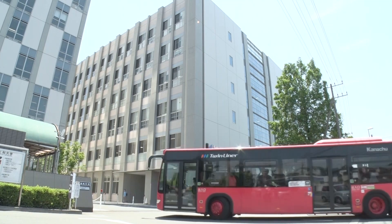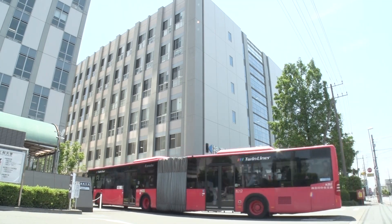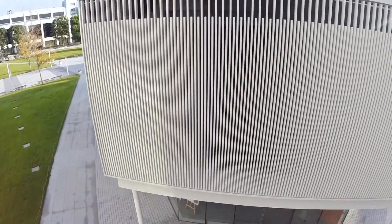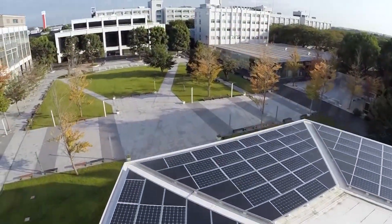We at KITE, Kanagawa Institute of Technology, continue to evolve. The redevelopment of the KITE campus has finally been completed, and the campus has been reborn as an even more comfortable place to learn.